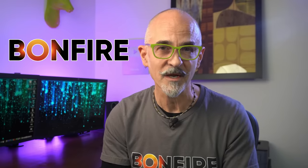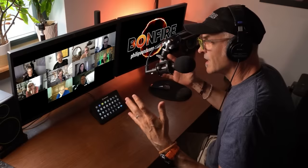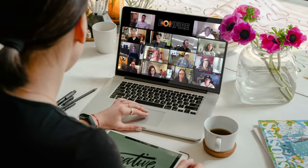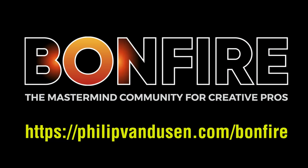I want to take a moment and tell you about a mastermind community of creative pros that I launched this year called Bonfire. It's a hybrid coaching, training, networking, and accountability community. When you become a member of Bonfire, literally overnight you'll get access to me as a group mentor and have a support system of peers who will help you succeed in your career and your business. As a member you get bi-weekly group coaching sessions, a private community platform, a huge resource library of tools and downloads, and tons of other amazing benefits. Go to philipvandusen.com/bonfire to learn more.